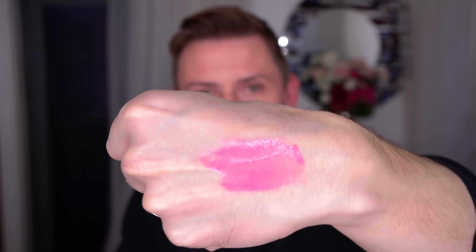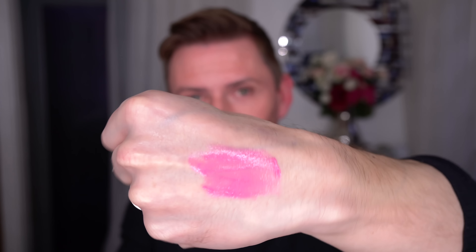Next we're going to do Shooting Star. I'm not sure you're going to actually see this on camera, but it is absolutely the most exquisite shimmering shade — it is so, so divine.